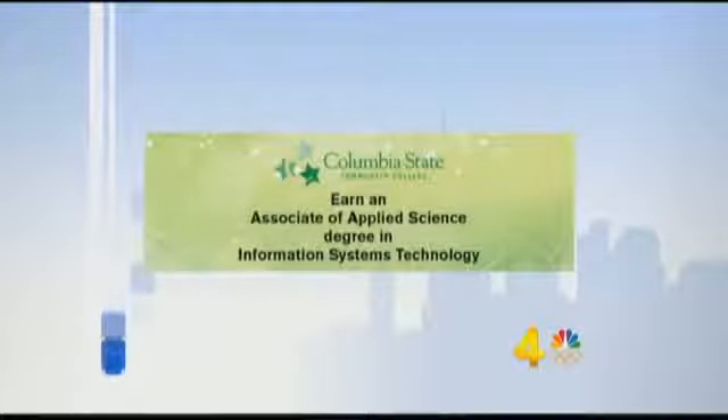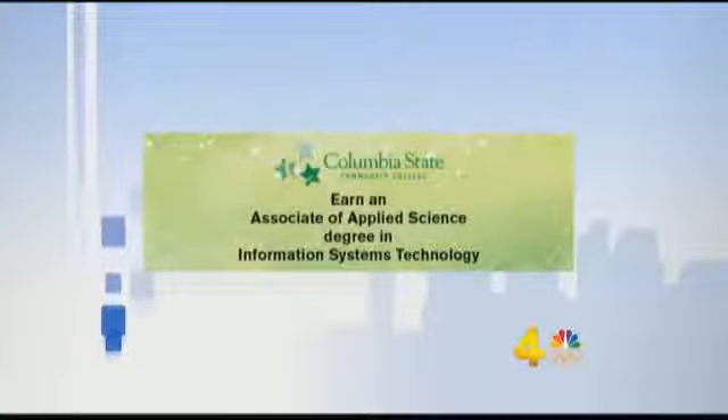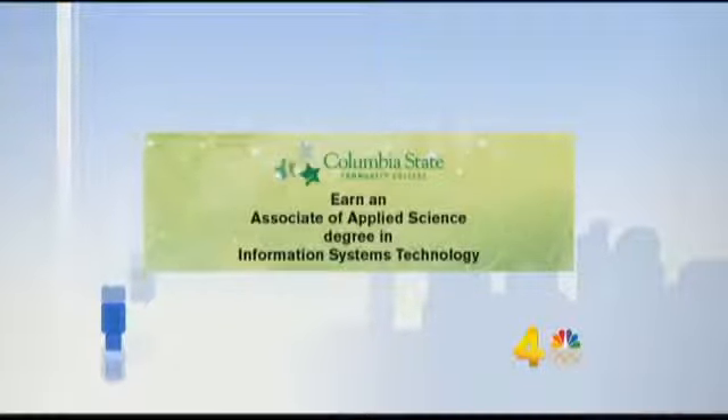Let's talk about the types of jobs graduates with the software development major end up in. The software development program really deals with programming, so the student would go to work straight into a company's IT department and begin probably in a junior level programming job. The neat thing about the program is not only is there software development, there's also web development, database development, and a networking class. So there's a lot of options for students. And this is a brand new major — it will begin this fall.